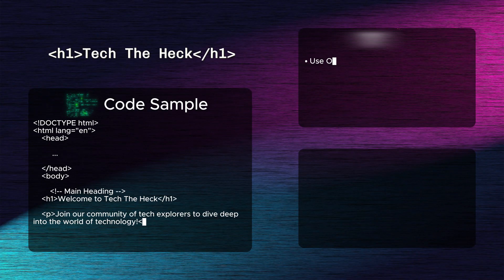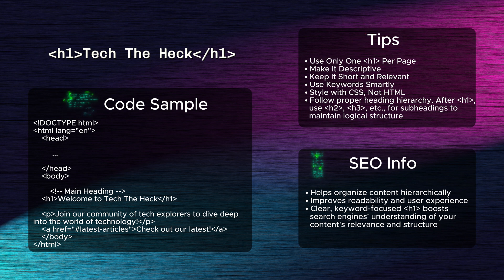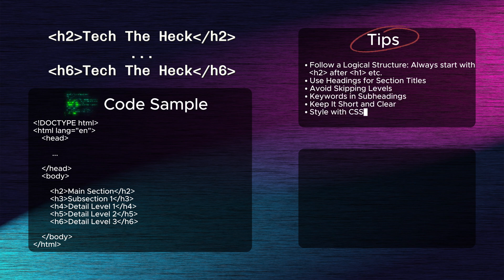Second: the H1 tag. The H1 tag indicates the main heading of a page, offering search engines insight into its primary topic. It's essential for SEO because it helps organize content hierarchically, improving readability and user experience. A clear, keyword-focused H1 boosts search engines' understanding of your content's relevance and structure.